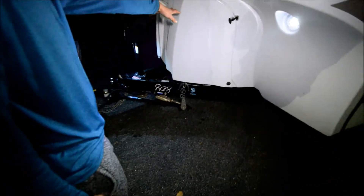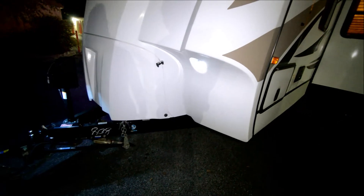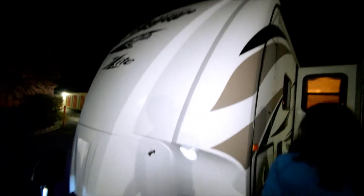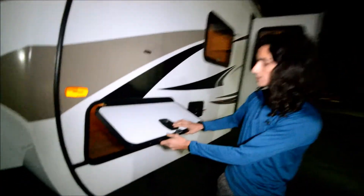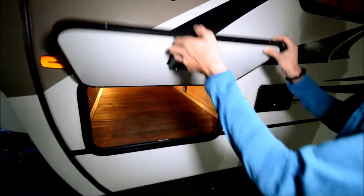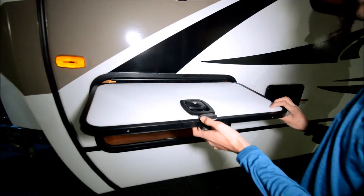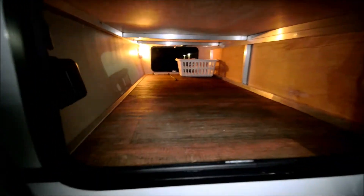You have your propane tanks in here. These cool little LED lights are mounted on each side. Now, with this storage here, it's pretty cool. A lot of coaches have these little plastic things that come off, or some have little shocks that go bad. This thing has a magnet, and I think that's probably the best way to solve that problem.